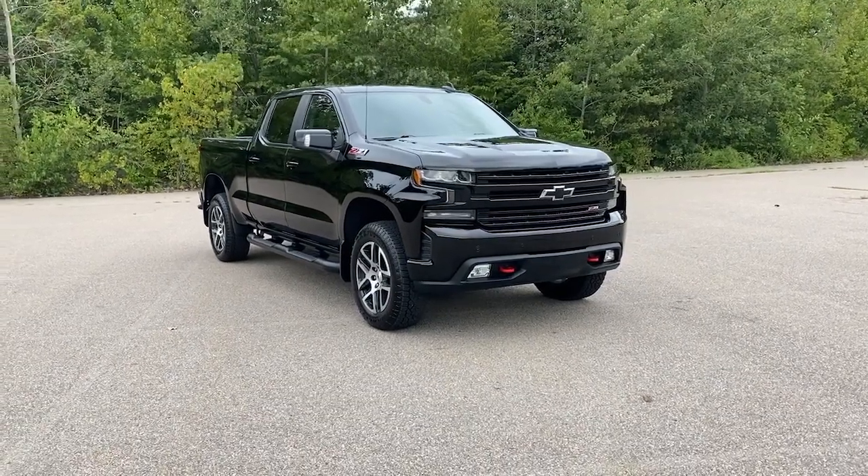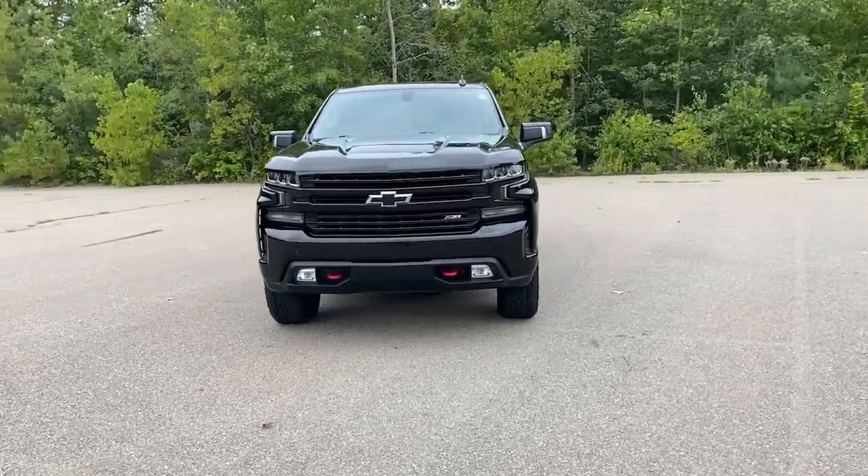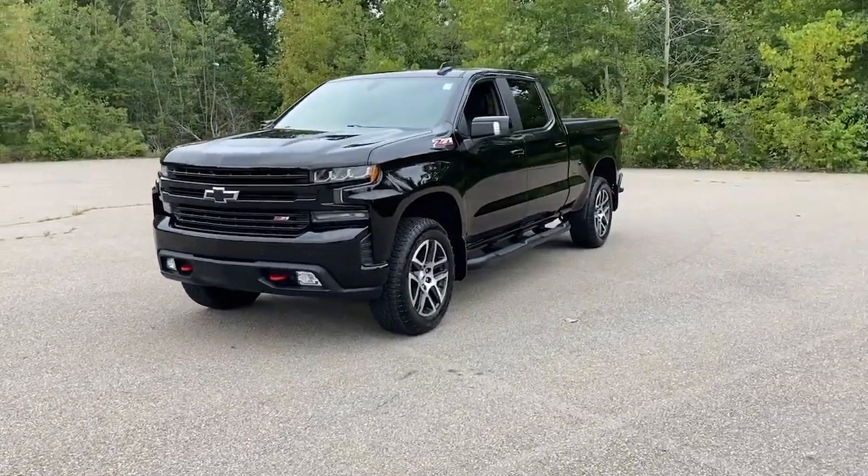Hop into the 2020 Chevrolet Silverado 1500. This vehicle is an outstanding buy with fewer than 30,000 miles on the odometer.